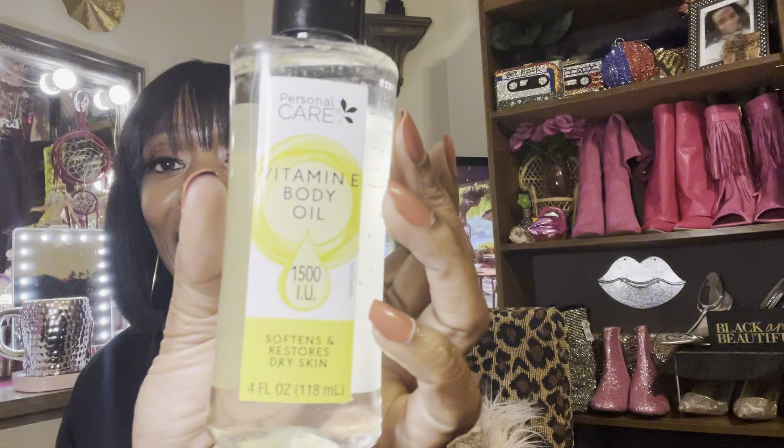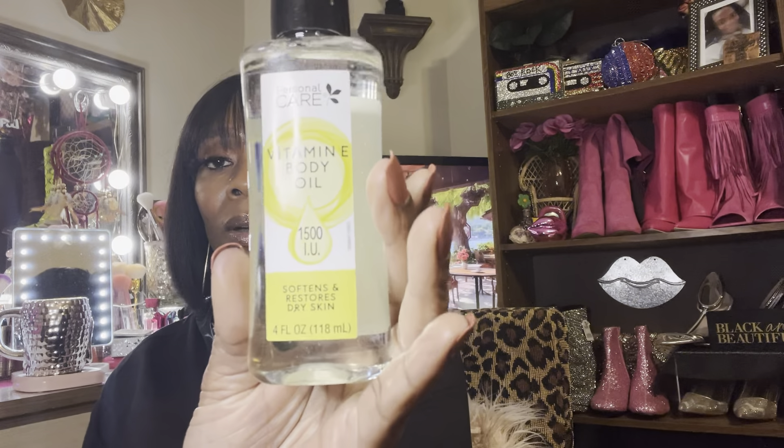I also picked up the Personal Care brand Vitamin E body oil. I've learned that to make your perfumes stay on longer, you can add your favorite perfume oils into this and mix it up — it stays on all day. Or you can just use it as-is. Don't ever say I didn't tell you nothing!